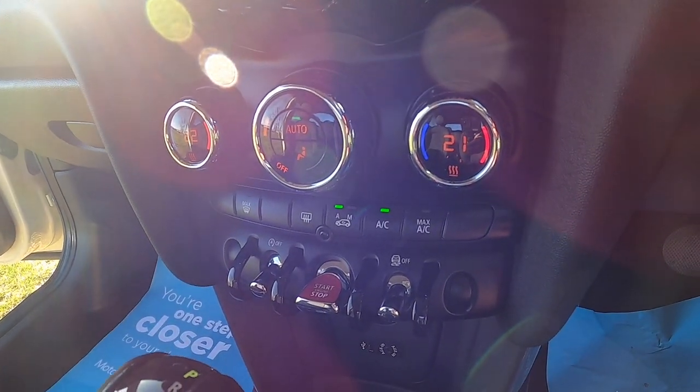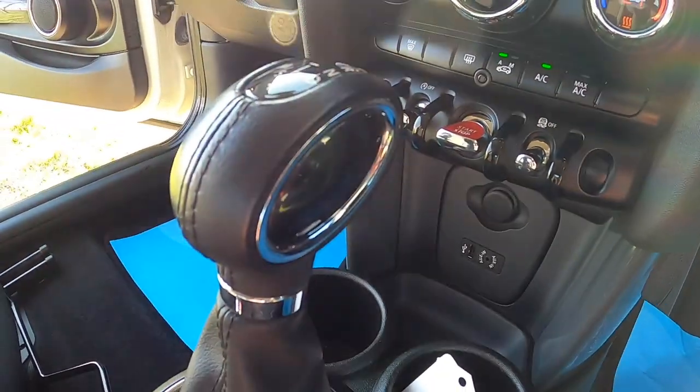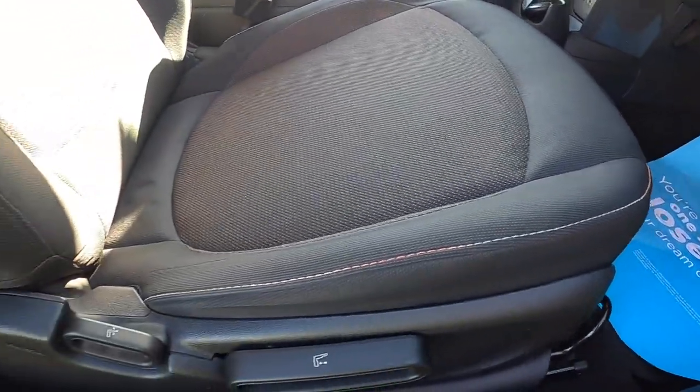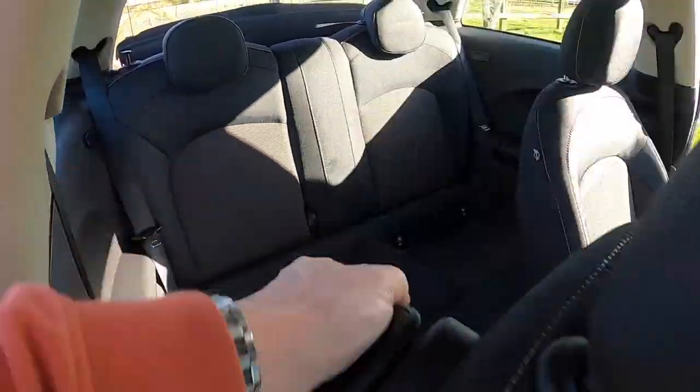Pepper pack models have dual zone climate control. It's got USB and auxiliary input for music and the auto gearbox. It comes with firework cloth upholstery and a height adjustable driver's seat.